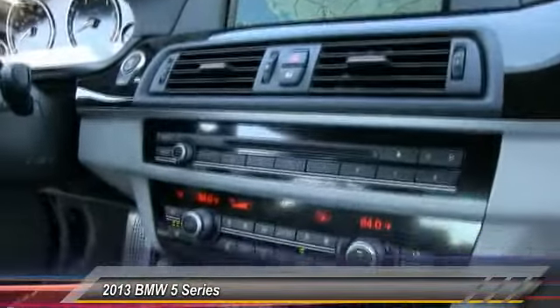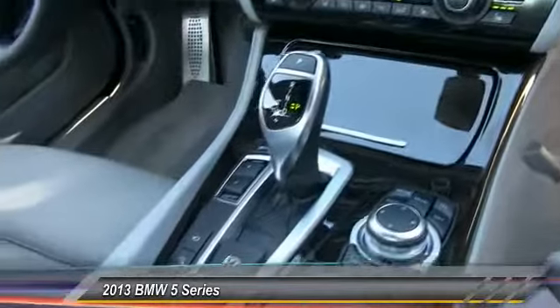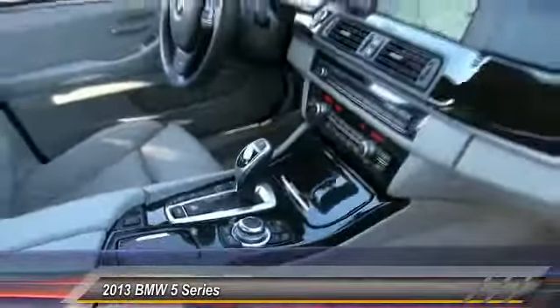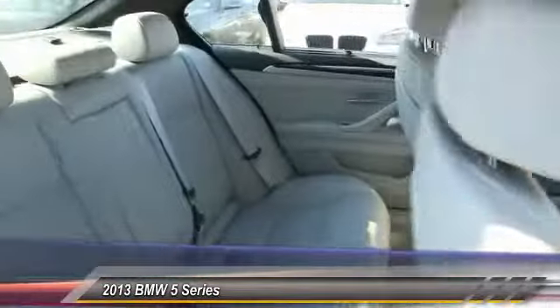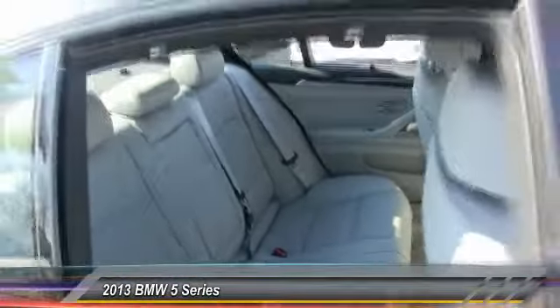Stability control, traction control, anti-lock braking system, power passenger seat, steering wheel audio controls, power steering, adjustable steering wheel, driver airbag, cruise control, keyless start.